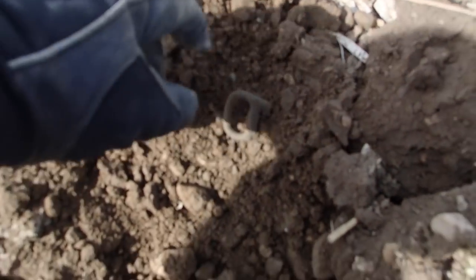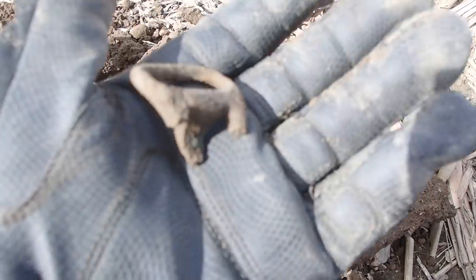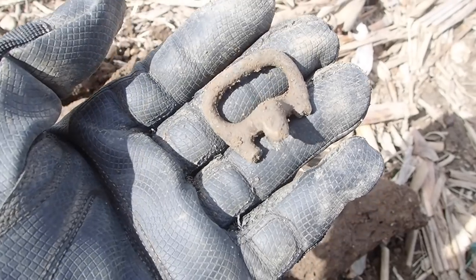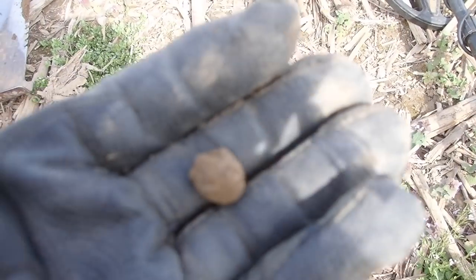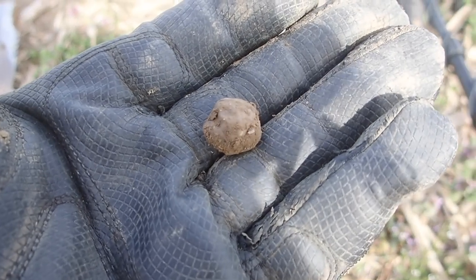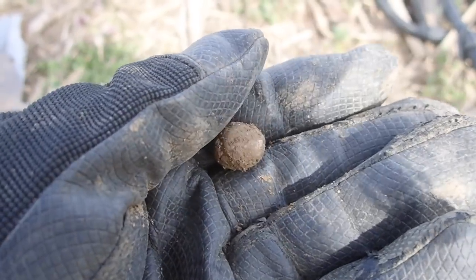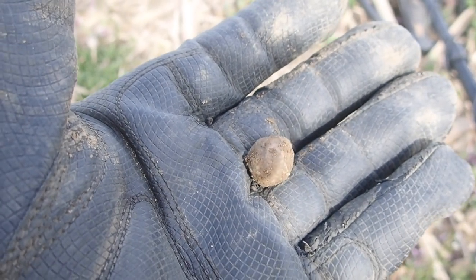Still pounding some relics here — got a nice little buckle, it's broken, but we're going to relic box it. A buckle's a buckle, right? We got another good target, it's not a mini ball but it is lead. Musket ball — the original rhino turd. You gotta love them. It's a good sign, so we're going to keep trucking along.